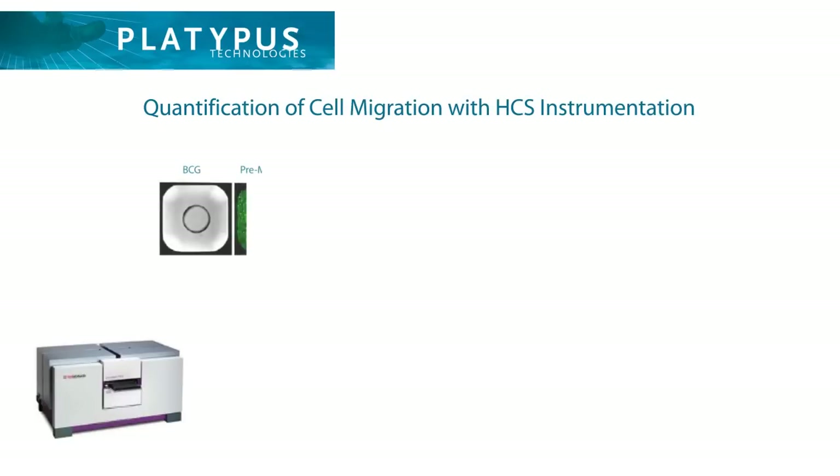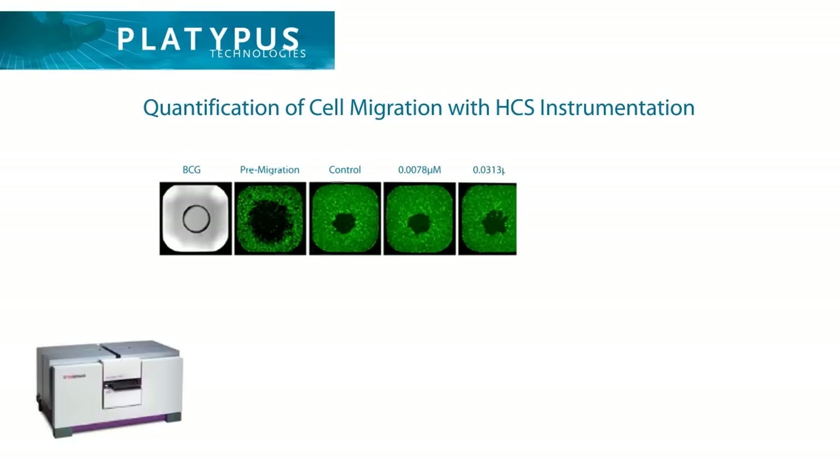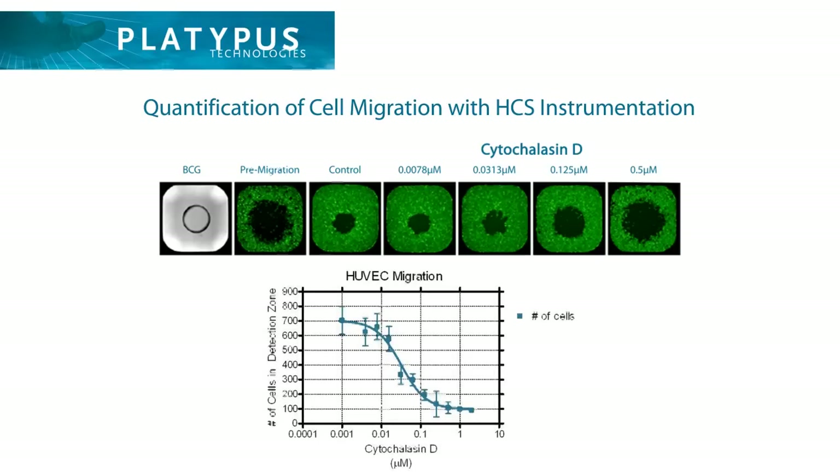The ORIS-PRO migration assays can be used with high-content screening devices to study the effect of inhibitors on cell migration. Images of migrating cells are captured in the absence or in the presence of the inhibitor to generate dose-response curves quantifying relative differences in cell migration.